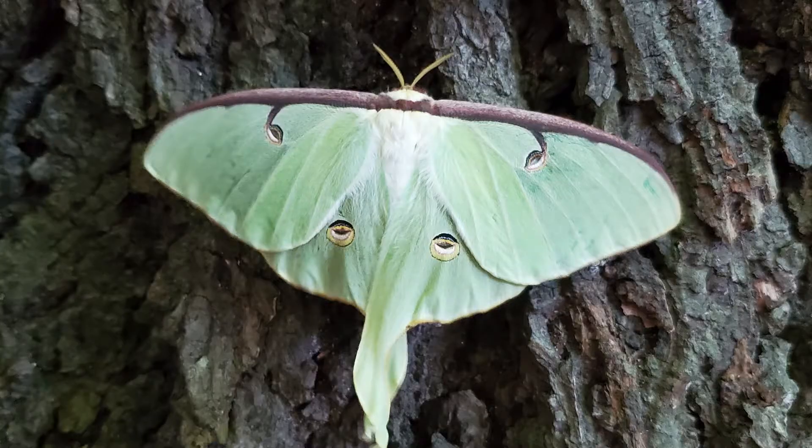As of a few days ago it's officially Moth Week, and in honor of Moth Week I'd like to take a couple of minutes to talk about two of my favorite kinds of moth: the Polyphemus and the Luna. Both of these moths are members of the Saturnidae family, or giant silk moths.